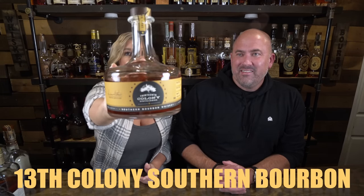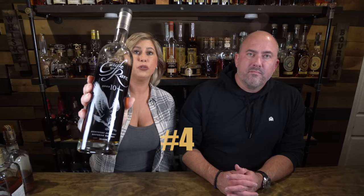My collection must have a 13th Colony — this is the Southern Bourbon, coming in at 95 proof, about $35. That was on my list as well. Next up is Eagle Rare, coming in at 90 proof. A little harder to find, but if you can find it at $40, it's definitely a good buy. It's a great entry-level Buffalo Trace product, 10-year age-stated — there's not actually a lot of Buffalo Trace stuff that is age-stated.